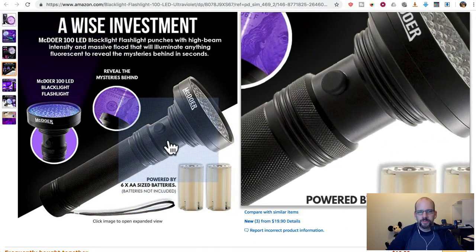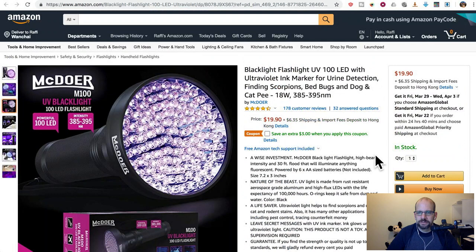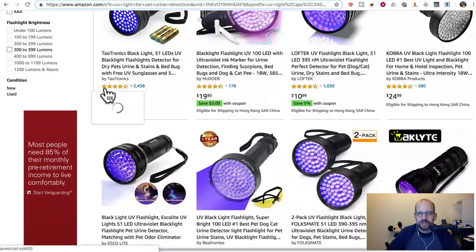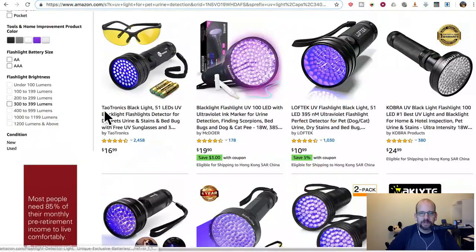This one doesn't use rechargeable batteries, but it's only 20 bucks. Some of them even include the glasses at those prices. This one claims 30-foot range and uses six AAA batteries — it's got 100 LEDs. Get your scorpions, bedbugs, dogs, and cat pee. The main thing is, if I buy on Amazon I could get it within three or four days if I'm a Prime member. You could get it super fast, for much less, or get a multi-pack — and you could get it this week.